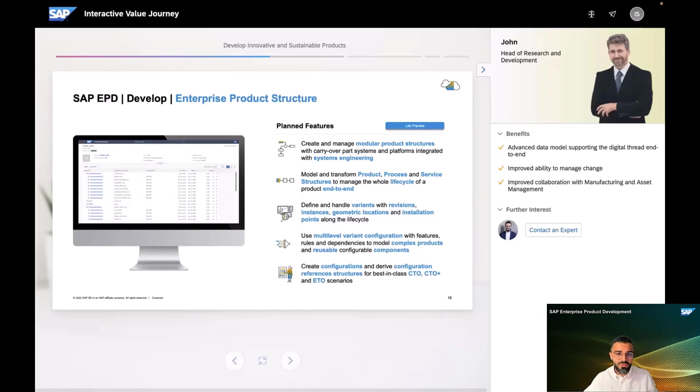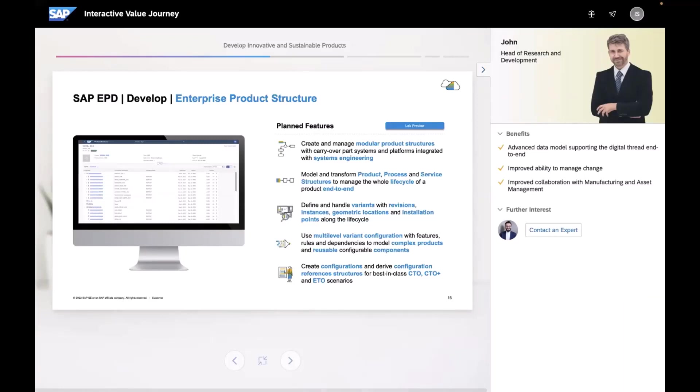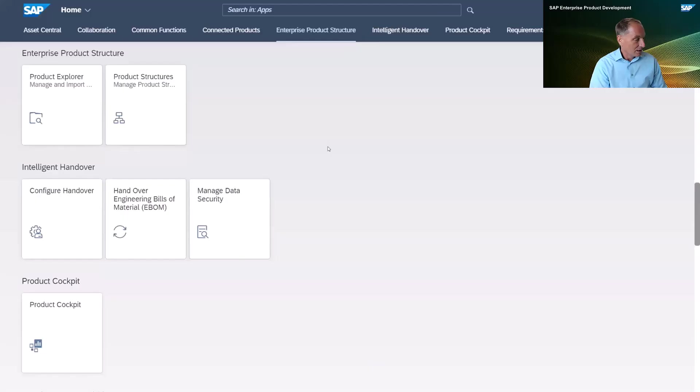The overall goal is to use the new enterprise product structure to enable business processes like CTO and CTO-plus-ETO based on our public stack. I'd like to invite Martin now for a quick demo to show where we stand as of today with the new enterprise product structure, which we recently launched in August this year.